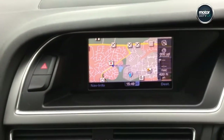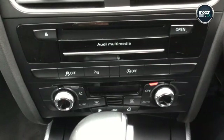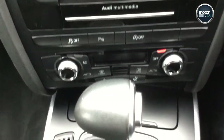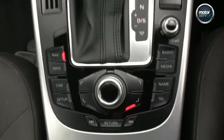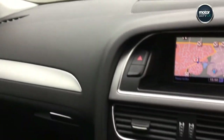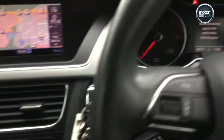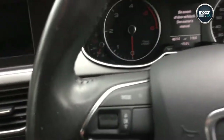It's got full MMI sat nav, Bluetooth connection, parking sensors, Concert stereo, climate control, auto lights and wipers. It's got the multifunction steering wheel, cruise control, and electronic parking brake.